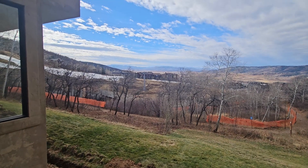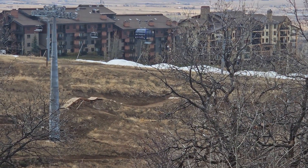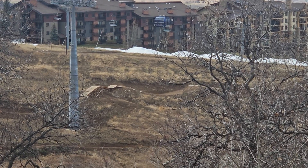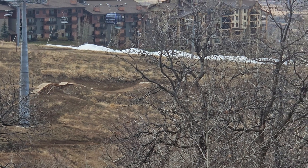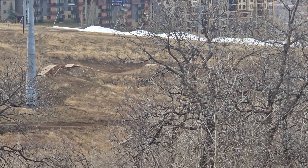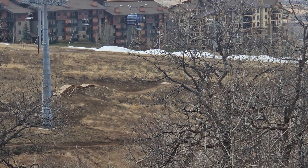Down below they've got the new jump trail for the bike park, so some fun stuff down there in the summer as well. With that, I'm going to wrap up in this unit and take you up to the front entry and show you what that's about.